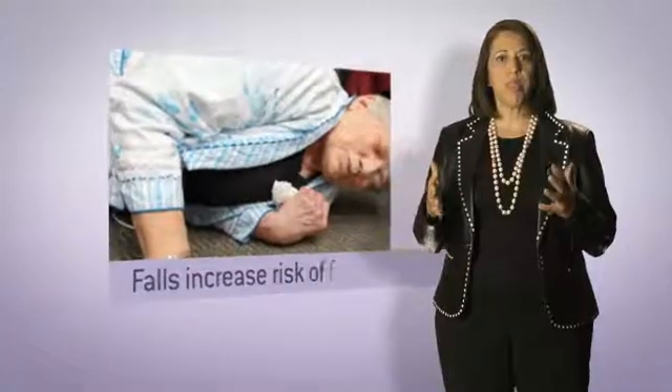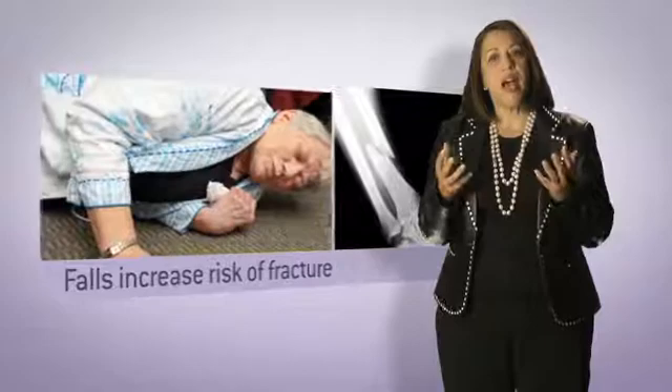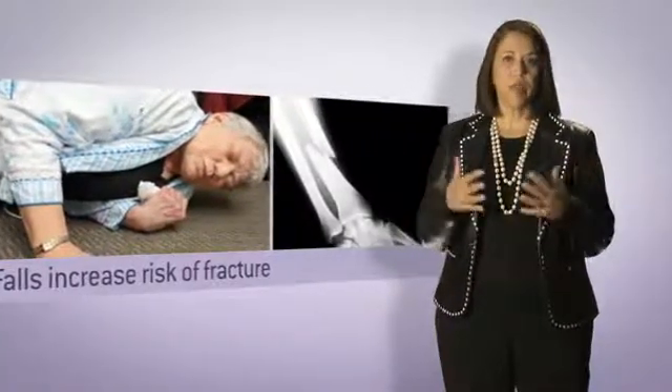Falls and osteoporosis link hand-in-hand to increase your risk of fracture. So ask: have they been falling in the past year?